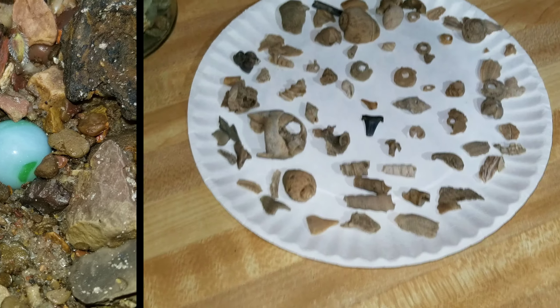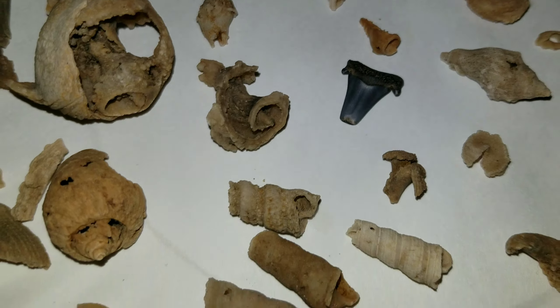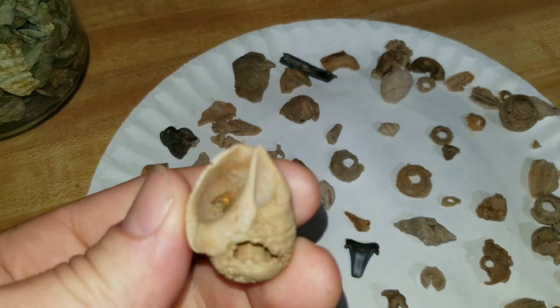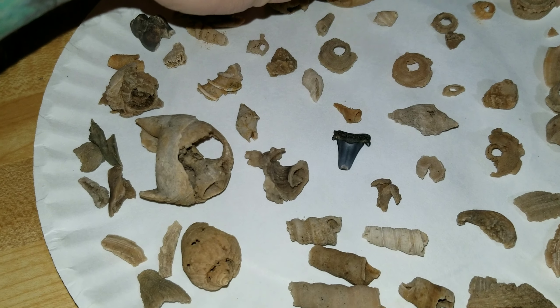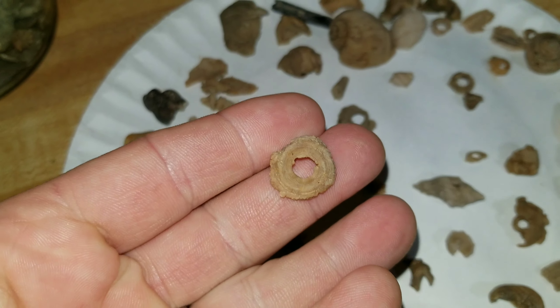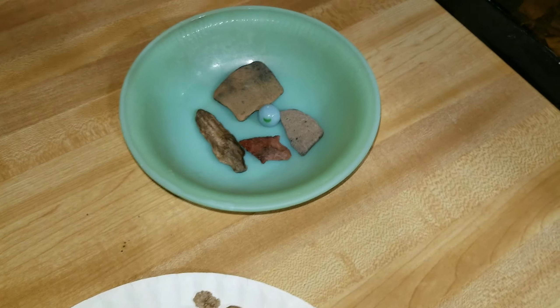Here are our latest finds from Fossil Creek. Just one shark's tooth today, along with some broke shells. That one's pretty cool — pretty much whole, just got a little ding there. That's a conch. A couple of points found, and this cool bowl.